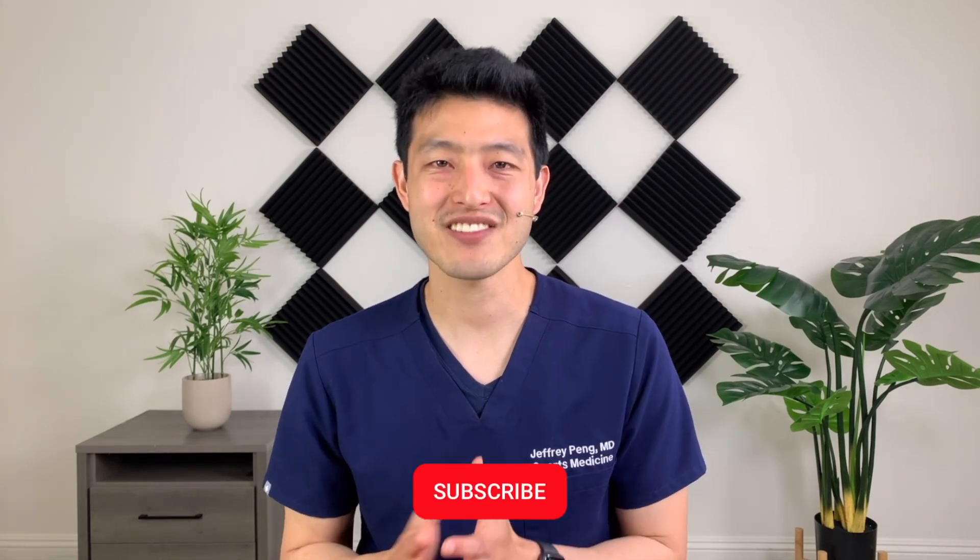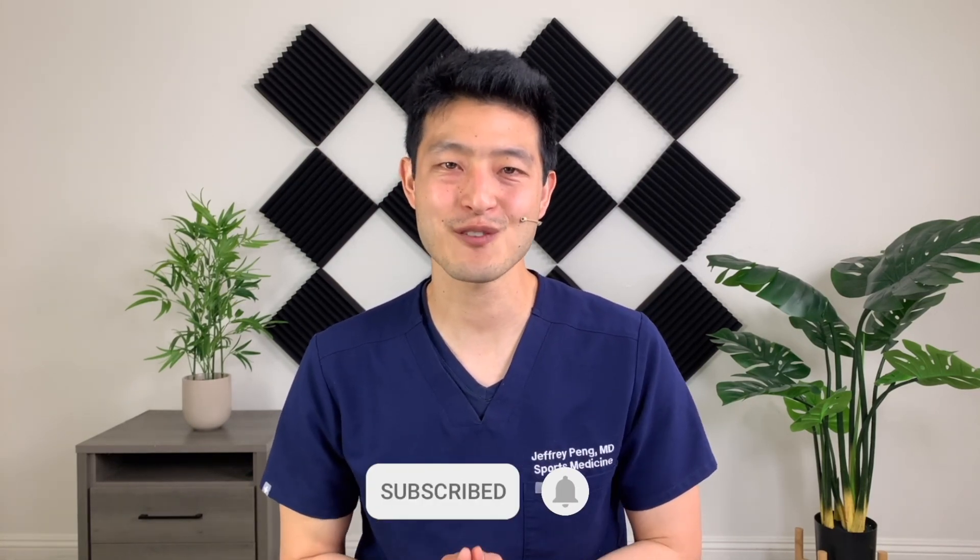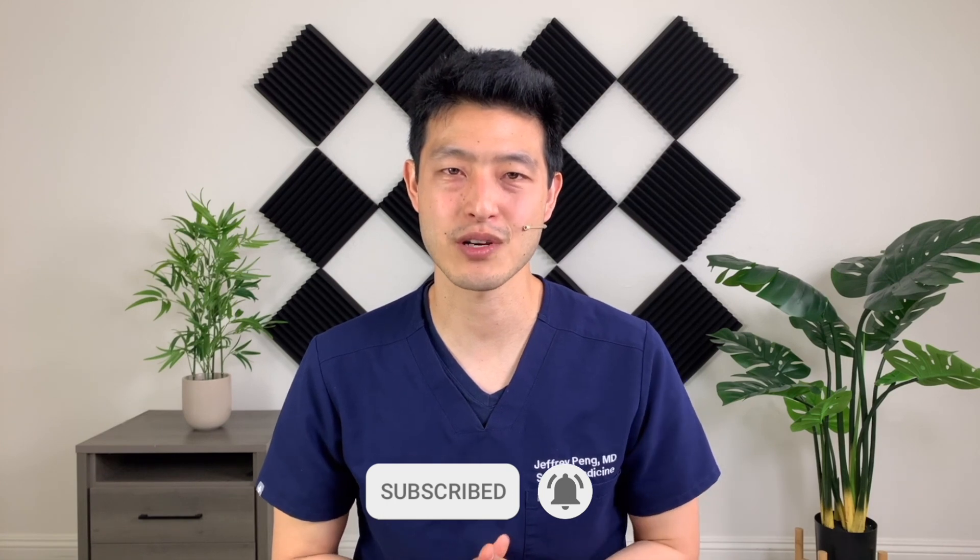Hey everyone, Dr. Jeff Pang here. If this is the first time you're watching one of my videos, my goal is to help each and every one of you live an active and healthy lifestyle, so please consider subscribing to my channel. I often give lectures to family medicine doctors in training, sports medicine specialists in training, and other practicing physicians. The following is a clip from a recent lecture examining a big shift in how we approach the treatment of degenerative meniscus tears.